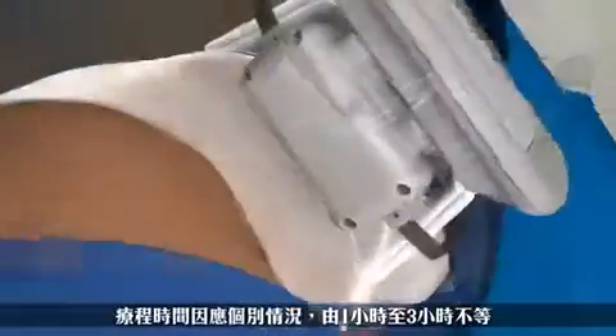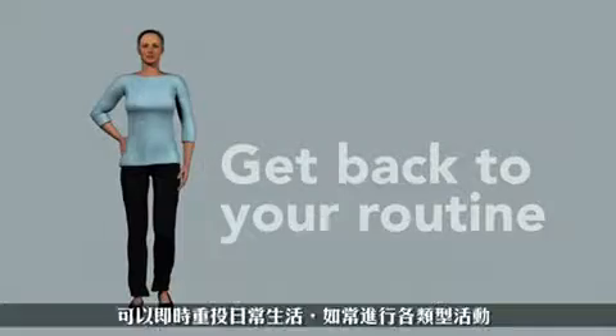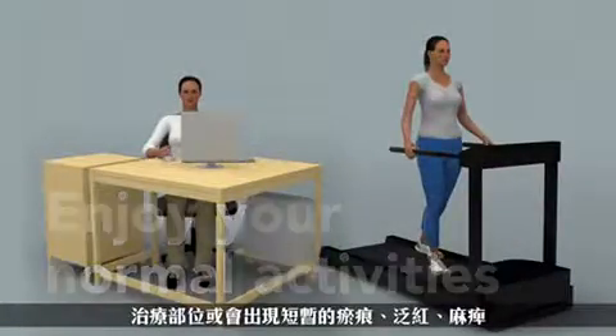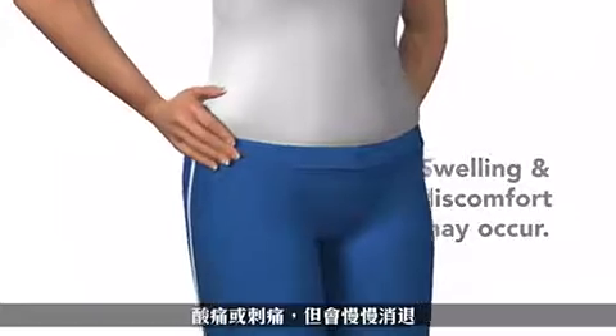Depending on your personalized plan and goals, your treatment may last from one to three hours. When you're finished, you can return to your normal daily activities. Some side effects may occur, including bruising and redness, numbness, soreness or tingling. But they are only temporary.